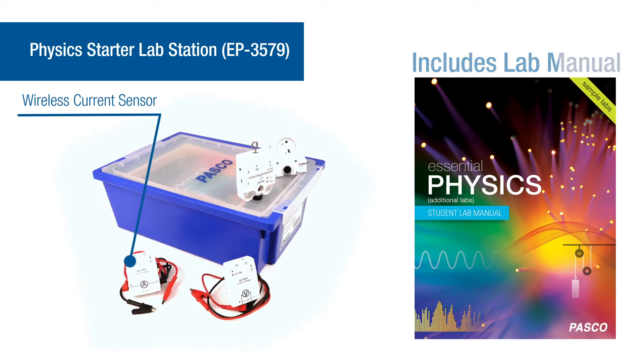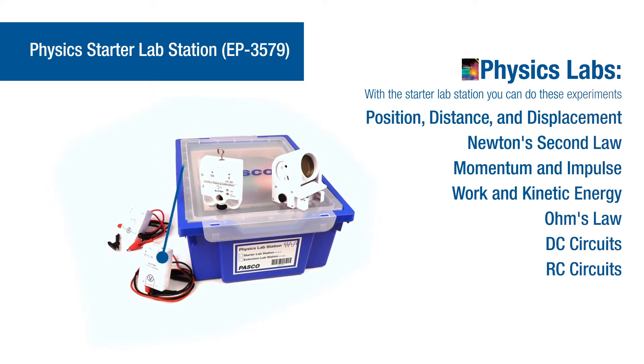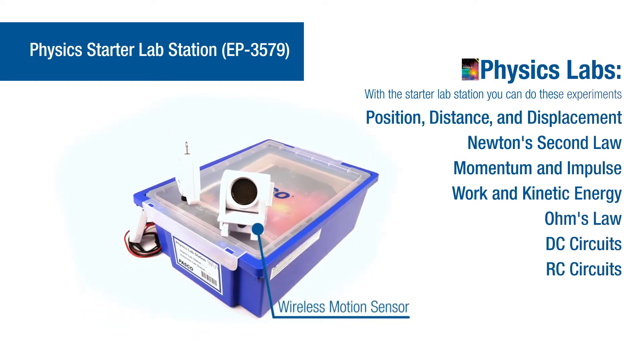Each starter lab station includes a student lab manual. The physics starter lab station includes all of these sensors and a convenient storage tray. With this equipment you can do 7 of the 10 included labs in the manual.